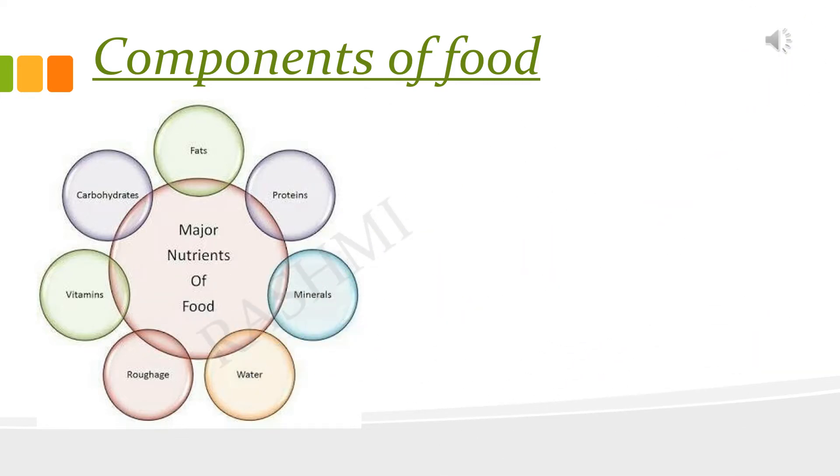Different foods contain different nutrients. Nutrients are nourishing substances which are needed by our body. These are carbohydrates, fats, proteins, vitamins and minerals. Apart from these, water and roughage are also very important for us, though they are not nutrients but a very important part of our diet.